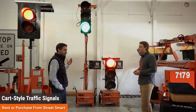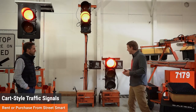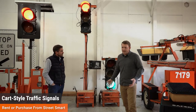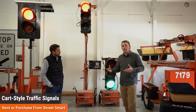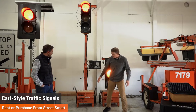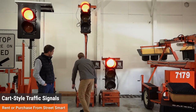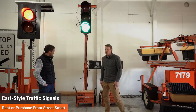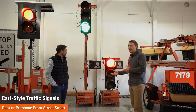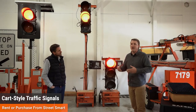The cart-style signals weigh about 400 pounds each. Depending on what we're doing with them, if they're going from job to job as a full four-pack setup, we roll them in and out of the trailer. They act kind of like a wheelbarrow — we literally lift them up and roll them around. Sometimes we palletize them to send them off to different parking lot jobs or one-off situations.